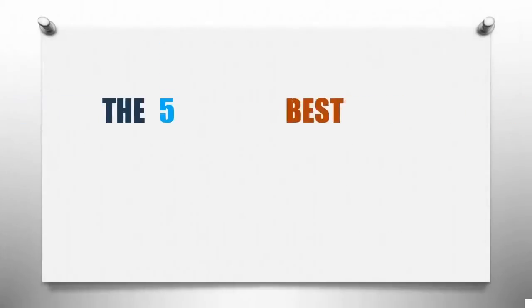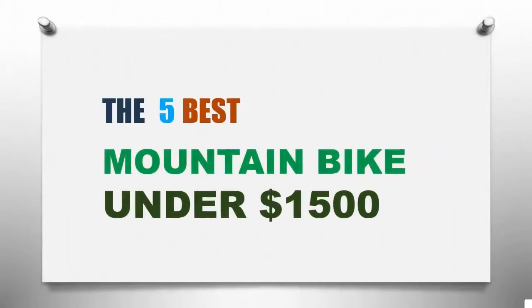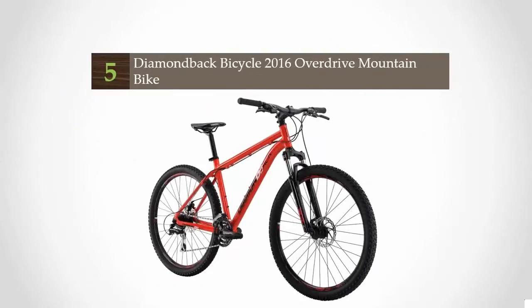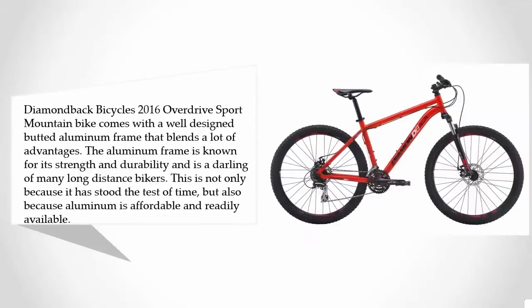Smart Review presents the five best mountain bikes under $1,500. Starting at number five, the Diamondback Bicycles 2016 Overdrive Sport Mountain Bike comes with a well-designed aluminum frame that blends a lot of advantages. The aluminum frame is known for its strength and durability and is a darling of many long-distance bikers, not only because it has stood the test of time but also because aluminum is affordable and readily available.